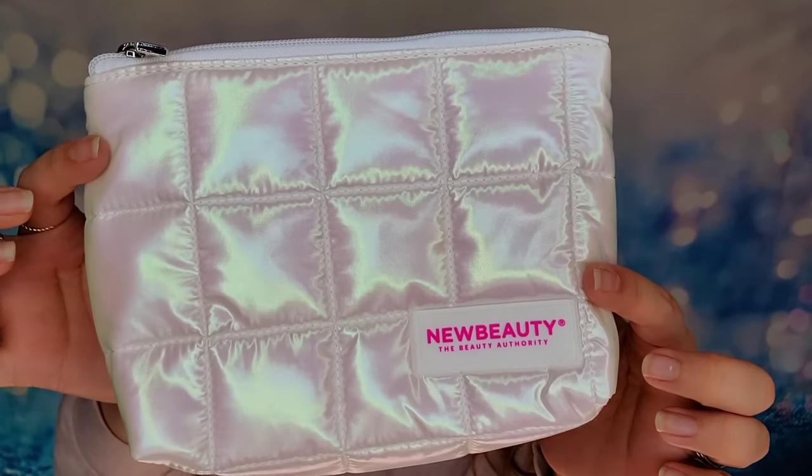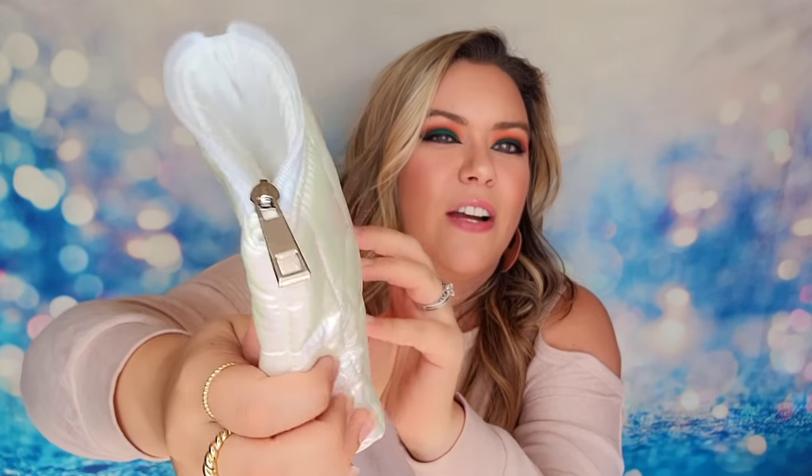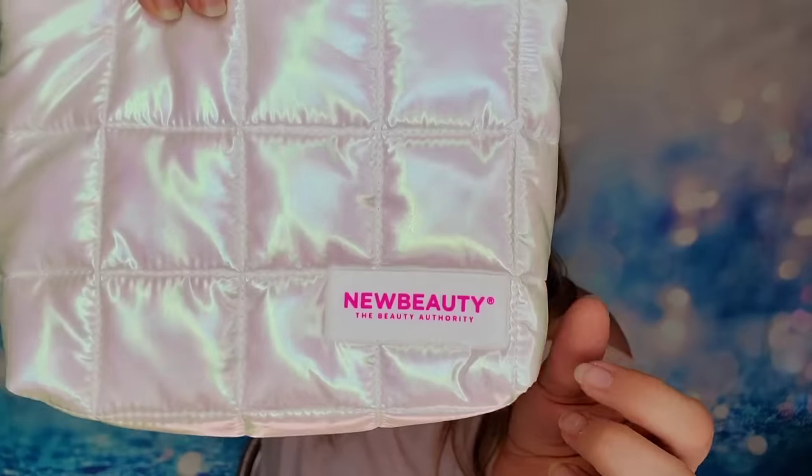Cream sticks are just so easy and convenient — I love taking those on the go. We also have a beauty bag in here that's really pretty with an iridescent look. This is from the New Beauty team, made in-house, and it's a large makeup bag. It's very puffy — it gives me 80s puffer jacket vibes. It's really cute, very soft with a kind of rainbow look to it.